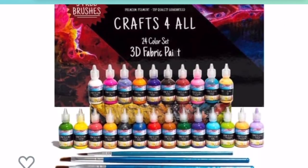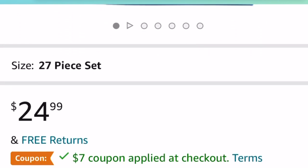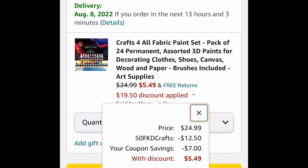You get 24 fabric paint bottles and paint brushes. It's listed for $24.99, but make sure to click that coupon for $7 off and apply this code — it brings it down to $5.49. As always, I'm going to put the link to the item down in the description. This won't last long, so let me know if you score!